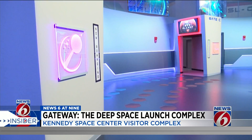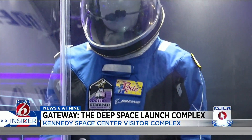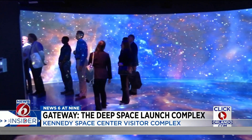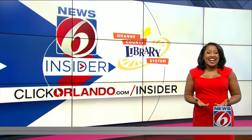I wasn't allowed to capture the ride in motion, so you'll have to see it for yourself. The Gateway attraction demonstrates that we're always exploring life beyond Earth. The ride was just incredible and really felt like I was in a futuristic spaceport.